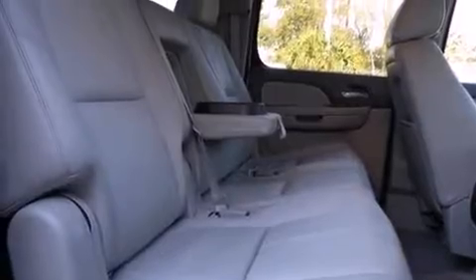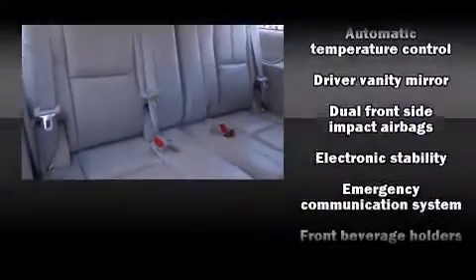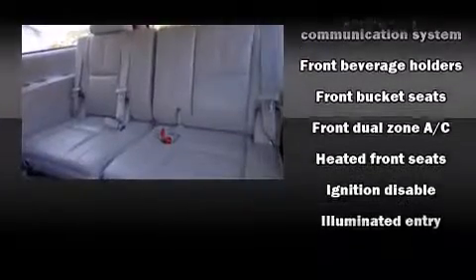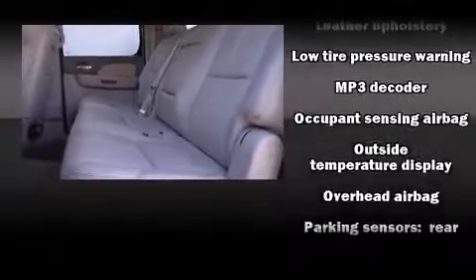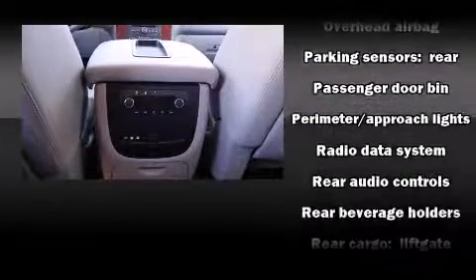Chevrolet ensures the safety and security of its passengers with equipment such as front side impact airbags, traction control, a security system, and four-wheel disc brakes with ABS. Electronic stability control ensures solid grip atop the road surface, no matter how challenging the driving conditions.